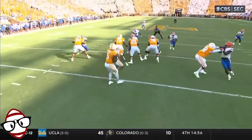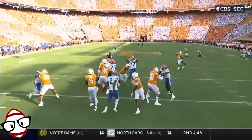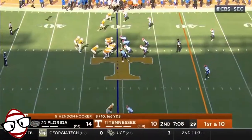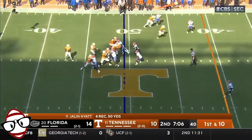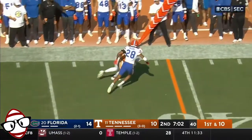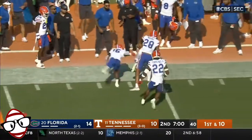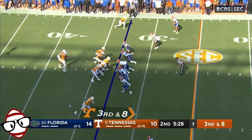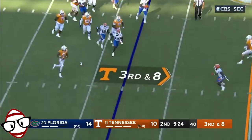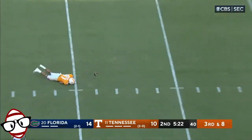Florida brings a linebacker. Jalen Wright takes it on and allows the pass before they can get to the quarterback. Hendon Hooker, 19-yard pickup. Hooker looking for more — completes it again. This is going to be a first down to Brew McCoy, with the linebacker sneaking up to make it six.